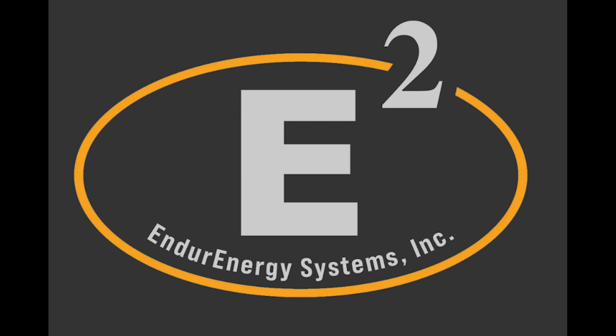Today we're going to talk about our partners at Endure Energy. Check it out — available right here at Soligent. Click on the link below. We have Endure Energy solutions available.